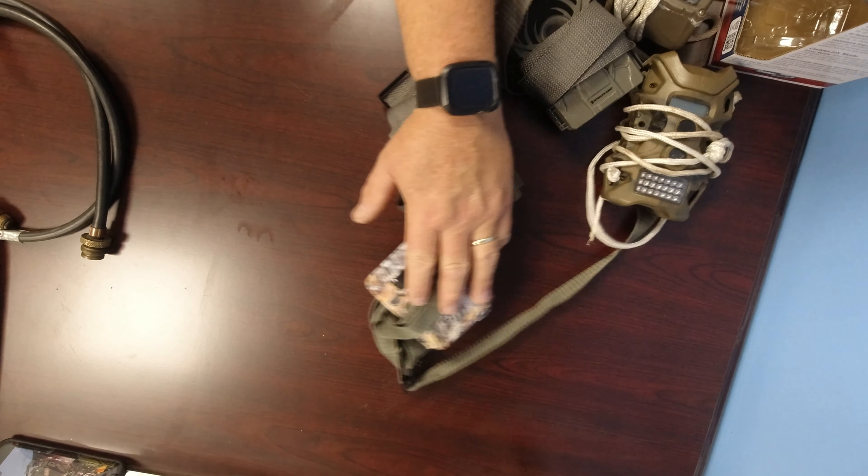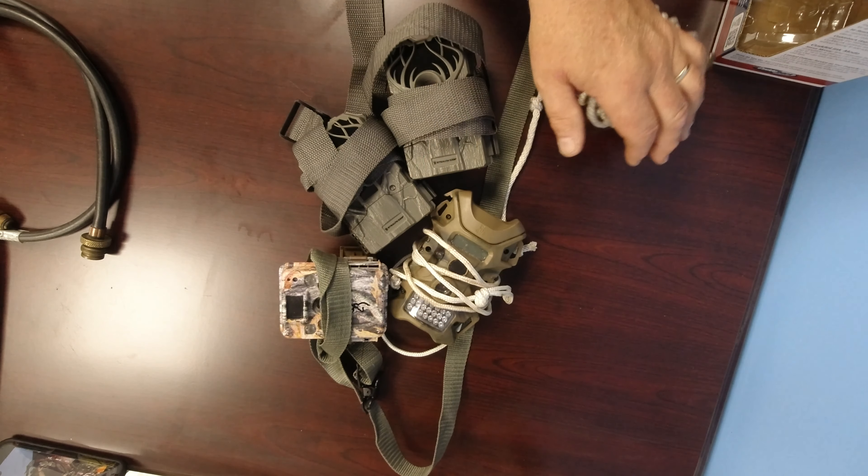As you can see I've got a bunch of stuff on my desk right now. I figured I'd show you what I pack out to my stand — not every day, but at the beginning of the year I usually take stuff out. I'll show you guys what I use, what I got, what I like, what I don't like. Obviously you can see I'm a trail cam guy.